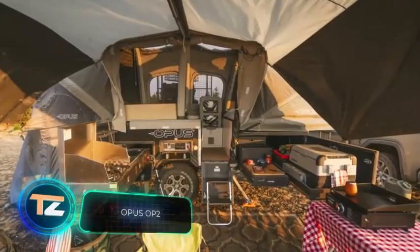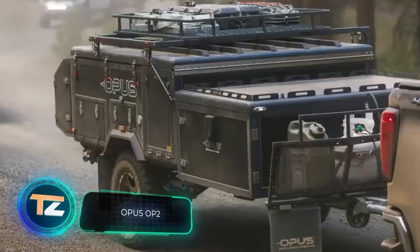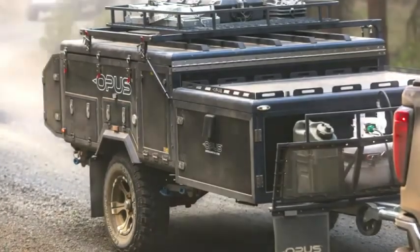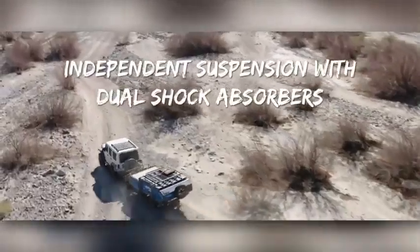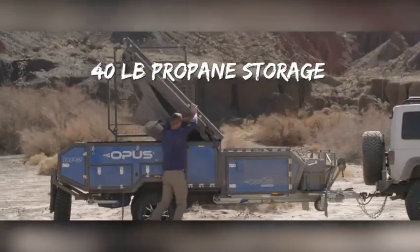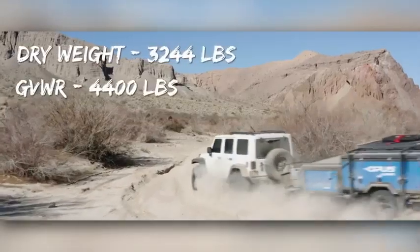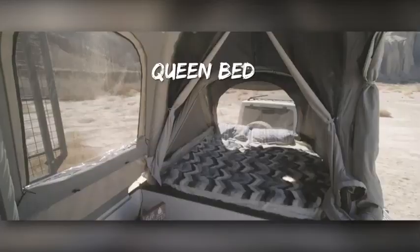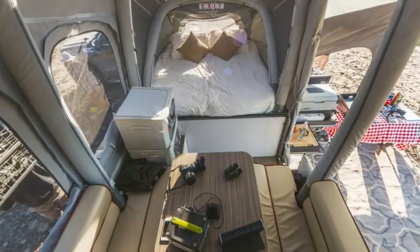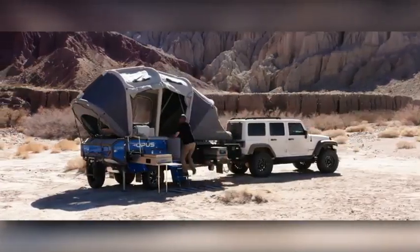The Opus OP2 is a camping trailer ready to get away from the hustle and bustle of the city. Designed for four people, one of its unusual features is the tent setup system — a built-in compressor handles the task in two to three minutes. Inside, the camper offers two areas: a bedroom with a luxurious 60 by 80 inch bed and a living room with a table and pull-out sofa.